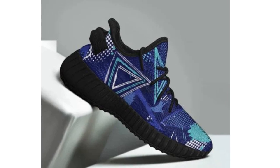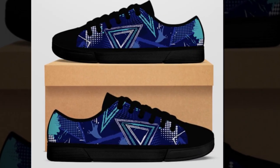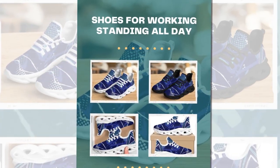Hey there, fashion enthusiasts. Today, we're diving into the world of ultimate comfort, style, and functionality. Whether you're standing all day at work, hitting the gym, or simply stepping out with friends, these sneakers are about to become your new favorite footwear.